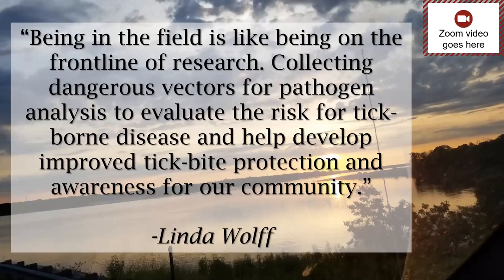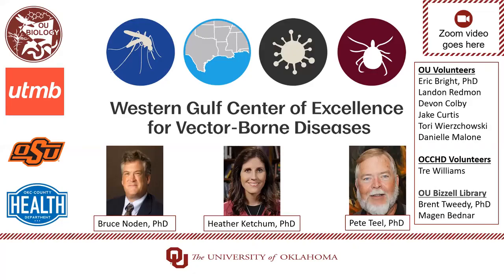After reflecting on such a memorable summer, I'd like to summarize my experience with this: being in the field is like being on the front line of research — collecting dangerous vectors for pathogen analysis, to evaluate the risk for tick-borne disease, and to help develop improved tick bite protection and awareness for our community. I'd like to thank everyone at the Western Gulf Center of Excellence for Vector-Borne Diseases, the partnership with OU, Oklahoma State University, and the Oklahoma City County Health Department, all the volunteers, and the OU Bizzell Library staff. Thank you.